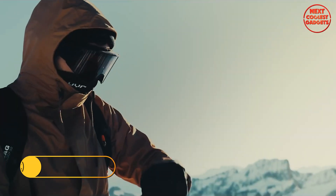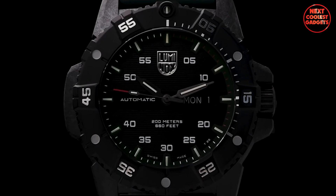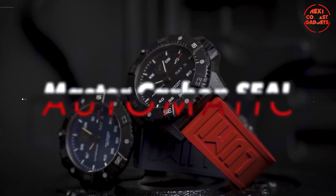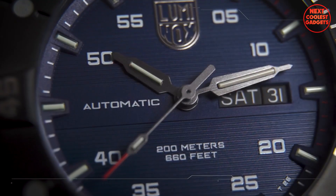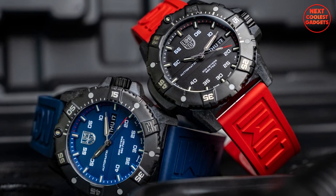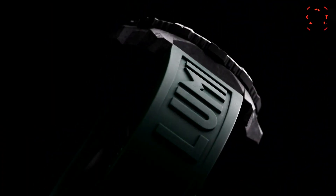The Luminox Master Carbon Seal 3860 Series is a groundbreaking timepiece that combines the brand's signature durability and luminosity with an automatic movement. This watch is a testament to Luminox's commitment to innovation and performance. Unlike traditional materials, Carbinox Plus is resistant to weather, shock, and scratches, ensuring that your watch remains in pristine condition even in the harshest environments.